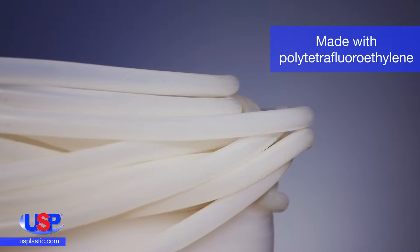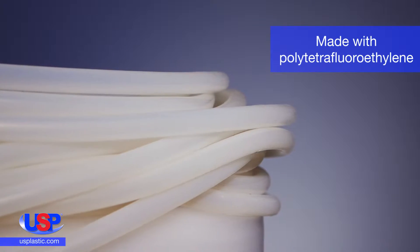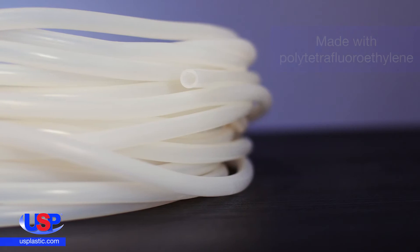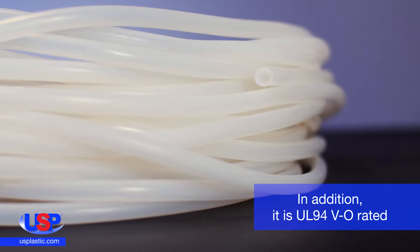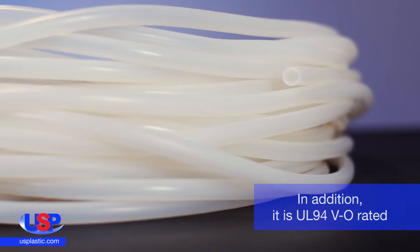Our Versalon tubing is a smooth, non-porous, and dimensionally stable tubing. It is ultra-pure, non-toxic, and non-stick. It is autoclavable and has a durometer measurement of 58 Shore D.